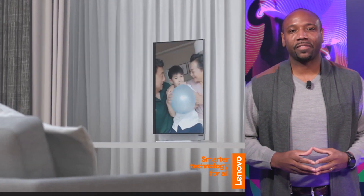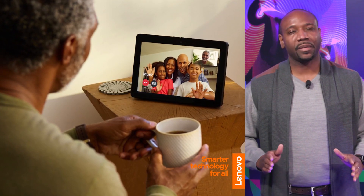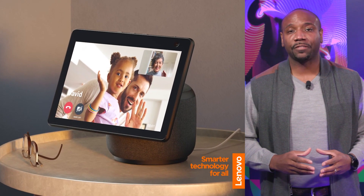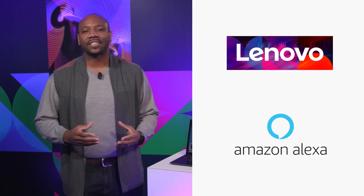As our homes become the main places we work, learn, and play, voice-controlled smart devices are now allowing us to simplify our lives with more possibilities than ever. It's clear that voice technology will play a major role in our lives for many years to come. With this in mind, we have created the first line of Lenovo PCs with the capabilities of an Amazon Echo Show.